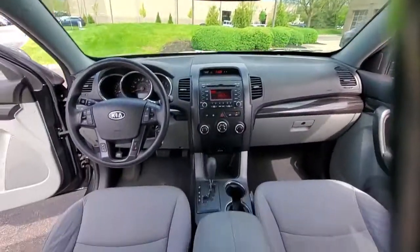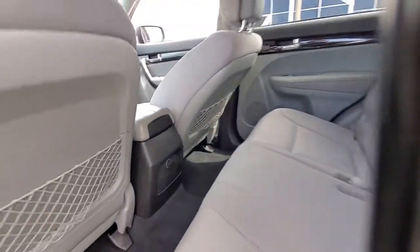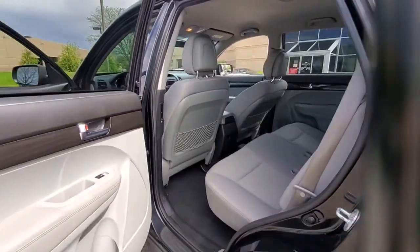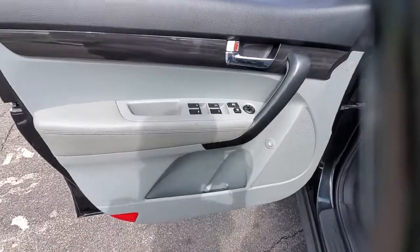Electronic stability control, trip computer, power windows, bucket seats, wheel locks, four-wheel disc brakes, power steering. Get the best blend of comfort and capability in this passenger-focused Sorento.